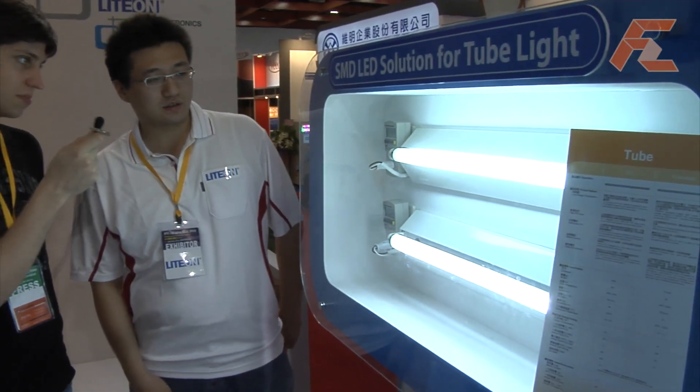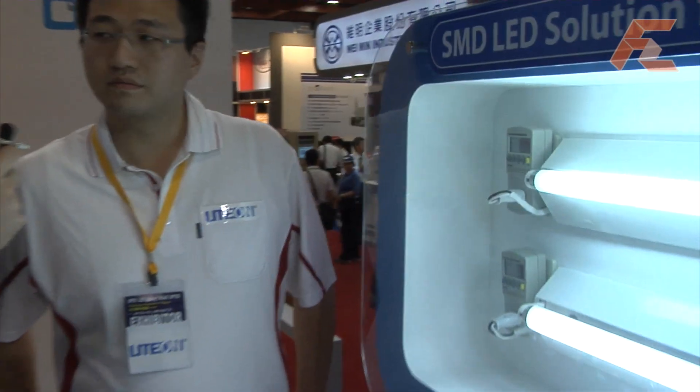Right over here we can see some tube LEDs, or LED-based tubes, to replace the fluorescent lamps. On top is the traditional fluorescent lamp and on the bottom is the LED-based one. We can see the power consumption right on the label — the fluorescent is 20 watts.